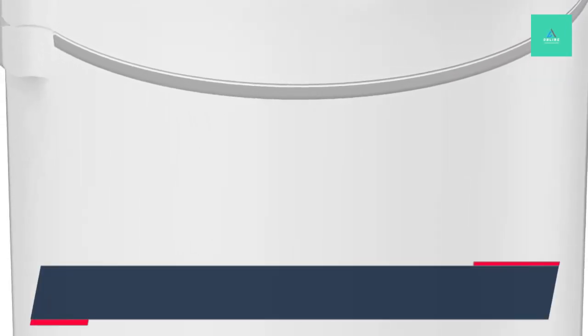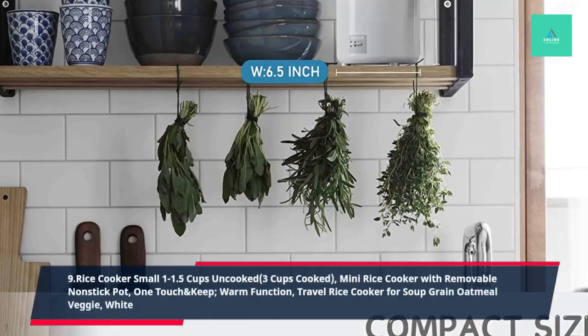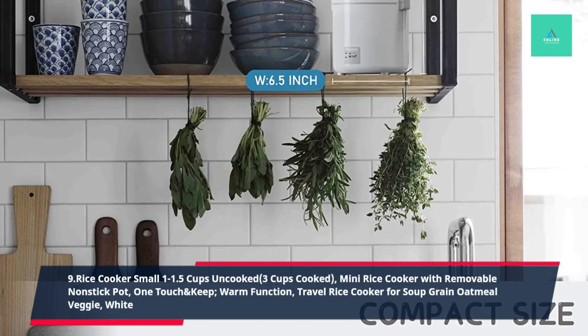9. Rice Cooker Small 1-1.5 Cups Uncooked, 3 Cups Cooked, Mini Rice Cooker with Removable Non-Stick Pot, One Touch and Keep Warm Function, Travel Rice Cooker for Soup, Grain Oatmeal, Veggie, White.